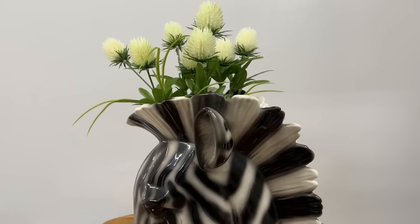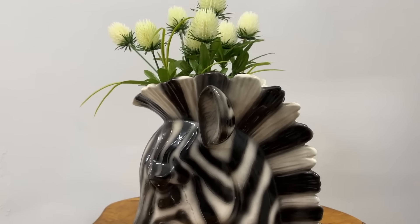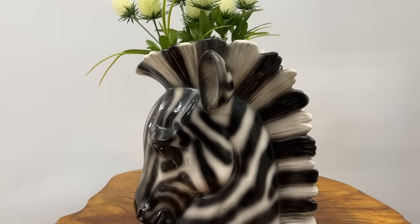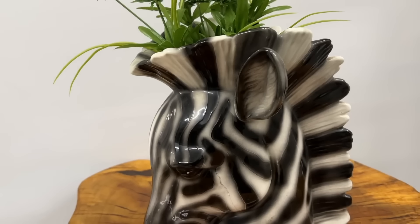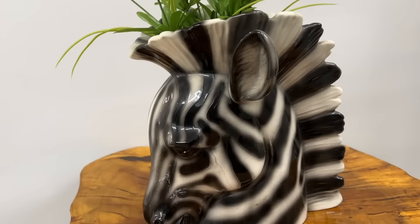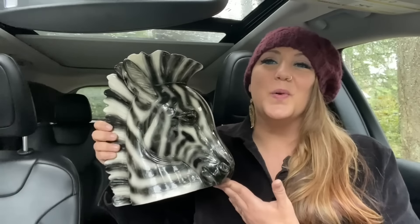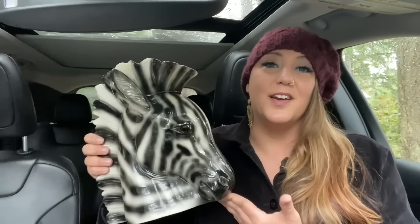I looked this guy up online and, even though it is handmade and signed, I believe that the original piece unpainted was available for purchase and you could paint it your own way — that's why they look slightly different and are signed with different names when you see them online. I'm a huge fan of having that one wild piece in a vignette.